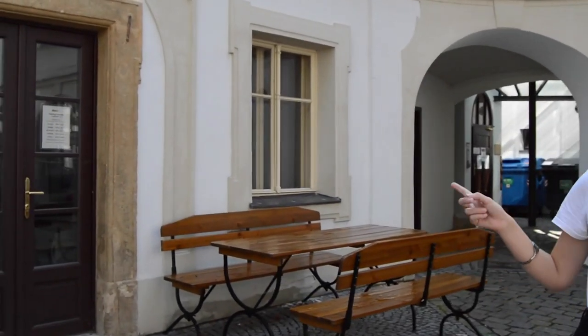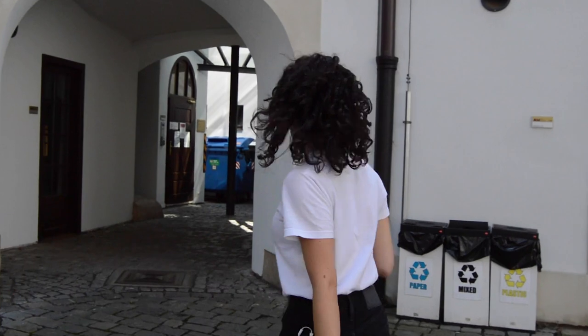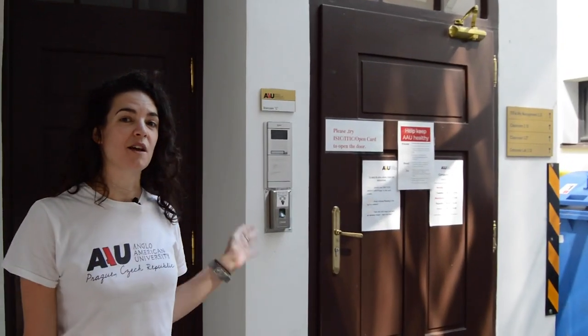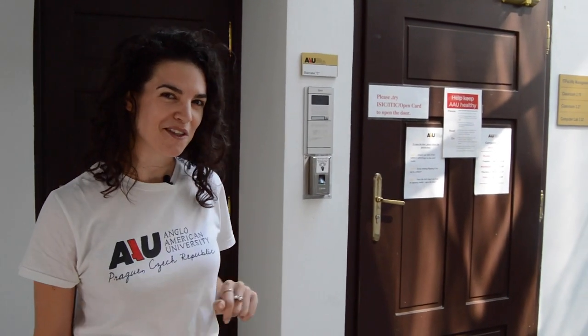Through these doors we do have a student lounge — this one's cool, I'll let you discover it on your own. Now this is the door to some additional classrooms and to our computer lab. There are a couple of classrooms at the top that are mostly used for things like business and law, so if you're looking for your classroom and you're unsure of where it is, good chance it's through this door.